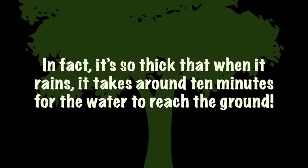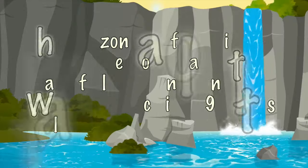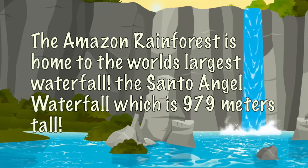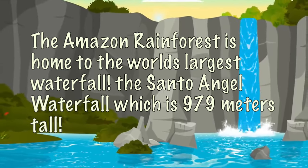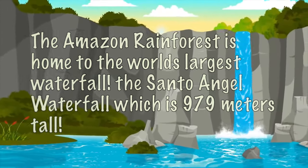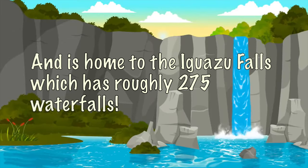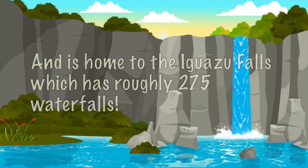In fact, it's so thick that when it rains, it takes about 10 minutes for the water to reach the ground. The Amazon Rainforest is home to the world's largest waterfall, the Santo Angel Waterfall, which is 979 meters tall. It is also home to the Iguana Falls, which has roughly 275 waterfalls.